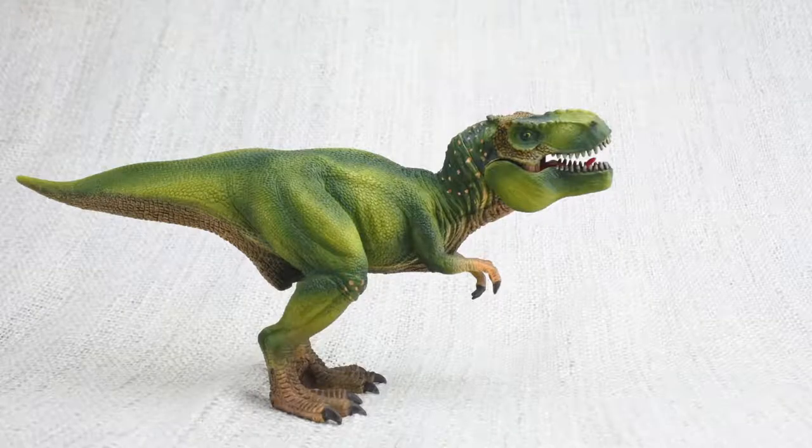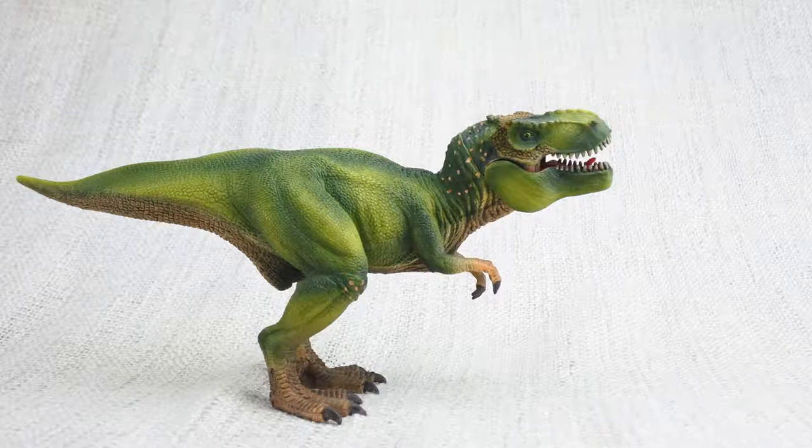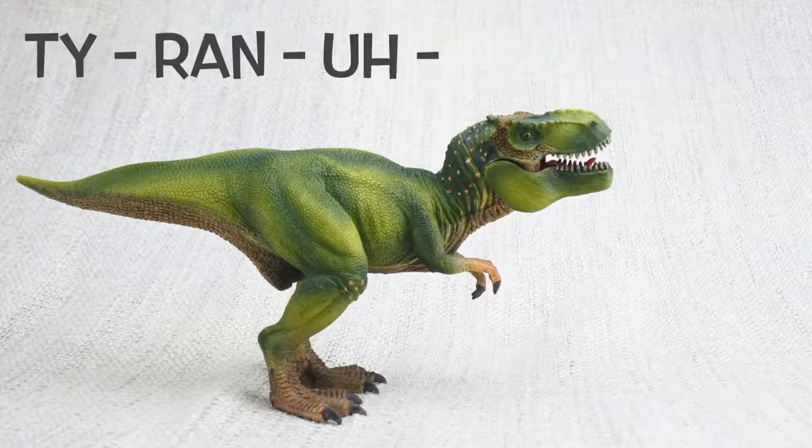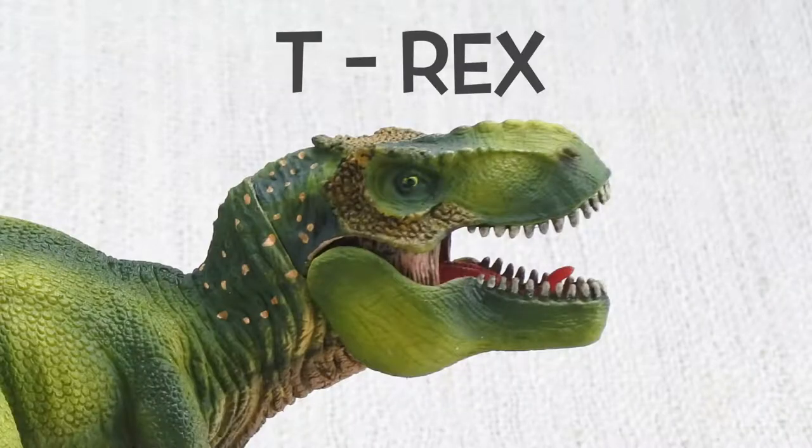Let's learn all about the most famous dinosaur ever — Tyrannosaurus Rex! How do you say that again? Tyrannosaurus Rex. It's often called T-Rex for short.